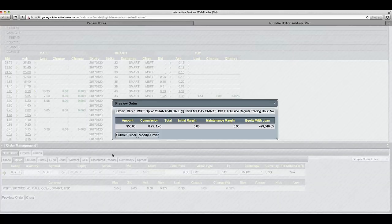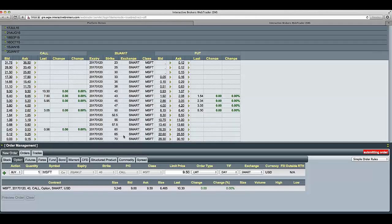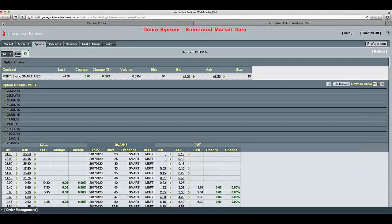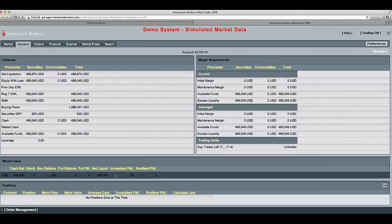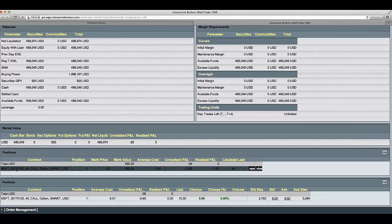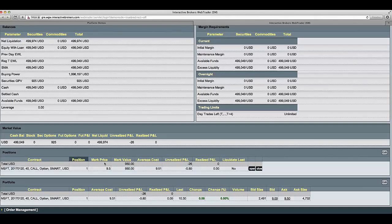So we click on preview order. It's asking us, are you sure you want to place this trade? We are. We click on submit. The order has gone into the options market in Chicago and we've got filled already. So I'm going to go into our positions now and show you what this actually looks like. You can see we have the Microsoft long call option. The current price is $9.50 — we paid $9.51 including the trading commission, so we're just down slightly. That's how you would actually go and place a long call option.